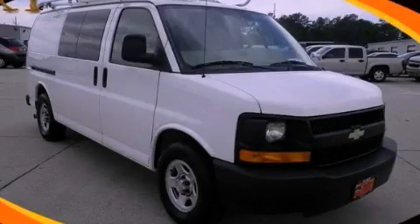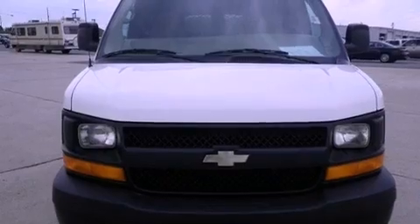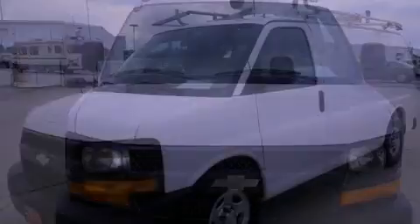This is a 2008 Chevrolet Express. It features a 4.3-liter six-cylinder engine and a four-speed automatic transmission.